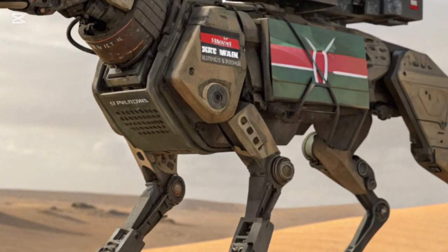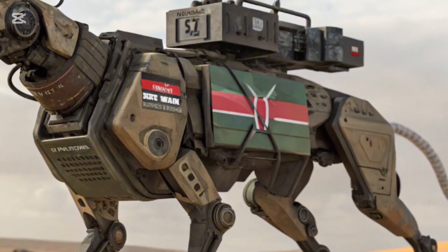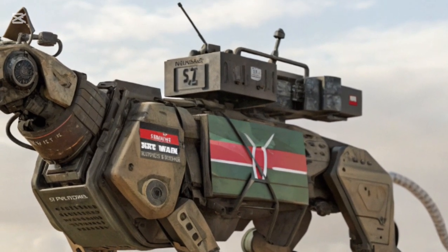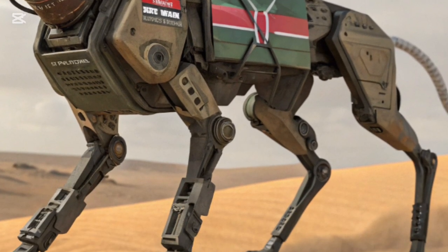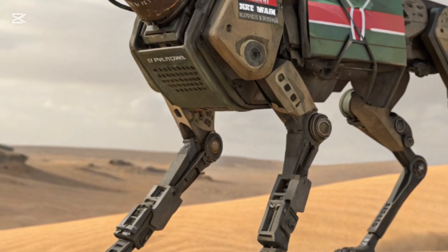This is no longer science fiction — it's a reality. Kenya, in 2026, has unveiled its advanced military robot DOG, a machine designed not only for combat support but also equipped with an extraordinary feature: automatic self-refill and resupply capability.